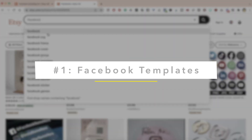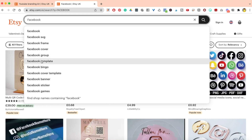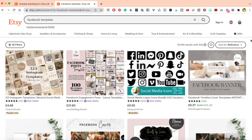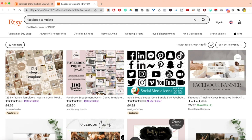First up: Facebook. You can do Facebook SVGs, Facebook frames, cover templates, things specifically for Facebook groups, banners, stickers, and more. I'm going to click on Facebook templates to see what types of templates we can create. When it comes to Facebook, one of the main things anyone with a Facebook account needs is a Facebook banner. We can see that there are banners, stickers, logo bundles, and Facebook engagement posts being sold.